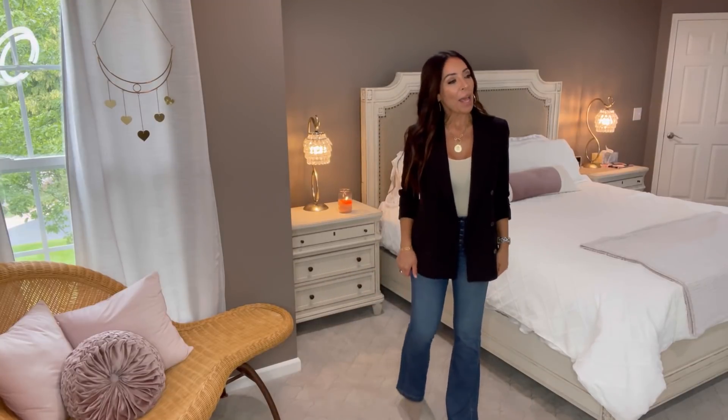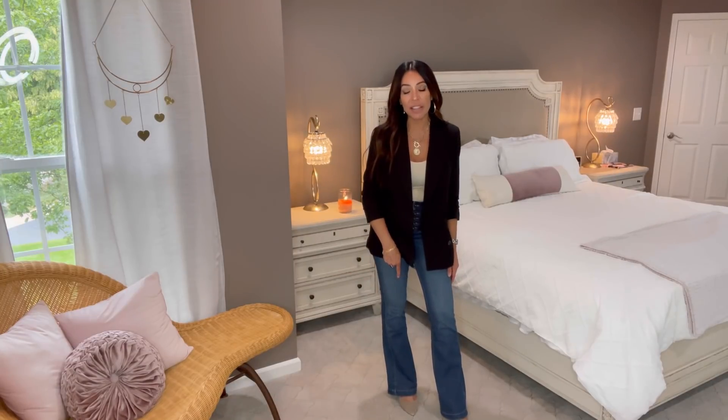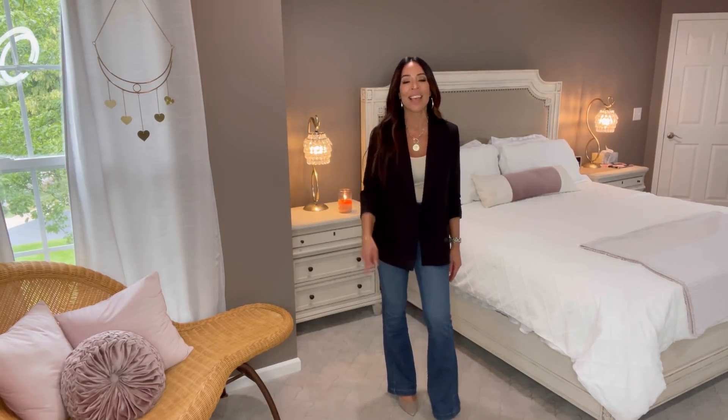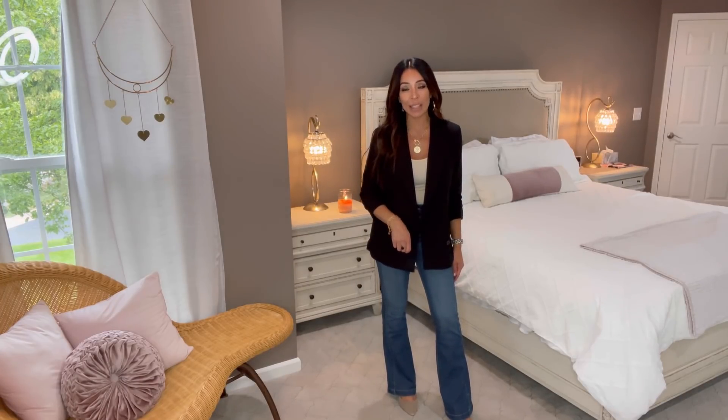I put my double-breasted blazer by Scoop on — I'll link it below. The sizing is limited, but Target has a very similar blazer. I'm hoping Walmart starts replenishing their black blazer stock now that we're into fall fashion season. I also have pumps on that I've been wearing with everything. The Target version is available for just under $20 and will be linked below.